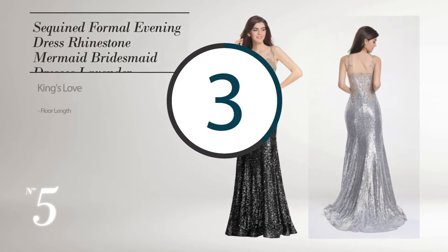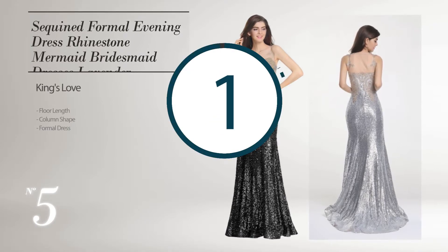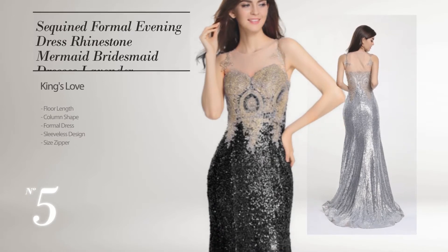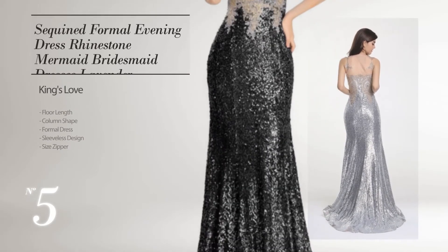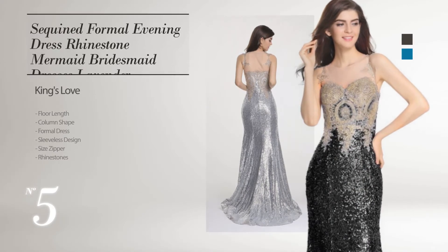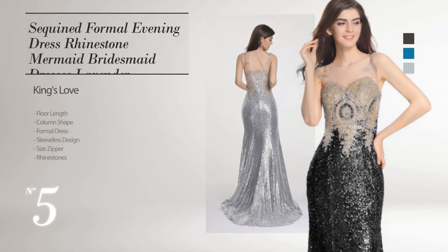Number 5. Floor Length Column Formal Dress. Featuring sleeveless design as well as side zipper, made of quickly drying fabric, accentuated with rhinestones. Available in black ink, blue jay, sky gray and more colors.